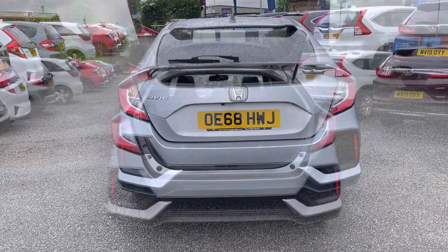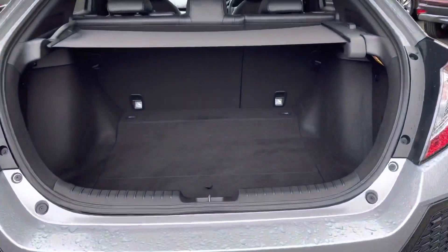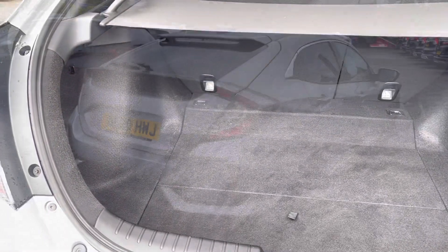Round to your rear you do have your parking sensors and parking camera, which I will demonstrate further on in the video. Inside your boot area you do have plenty of space for all your day-to-day items, along with an adjustable parcel shelf.